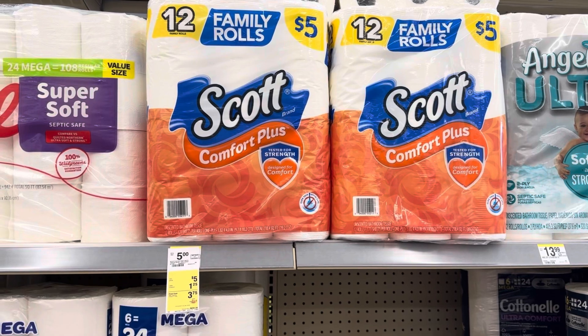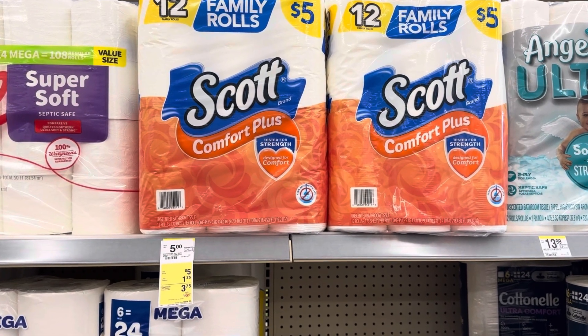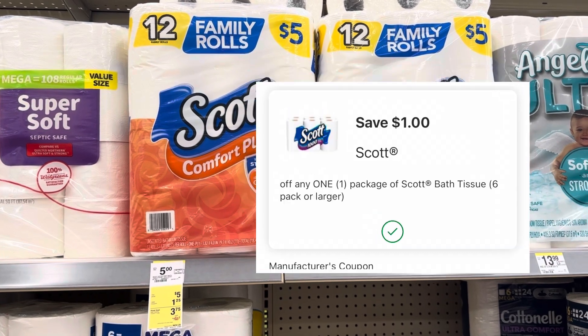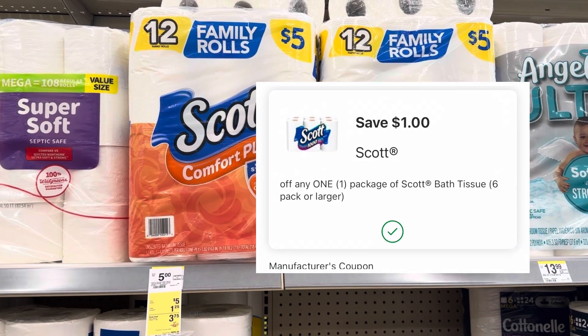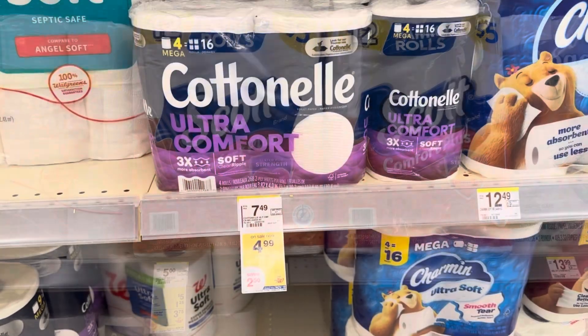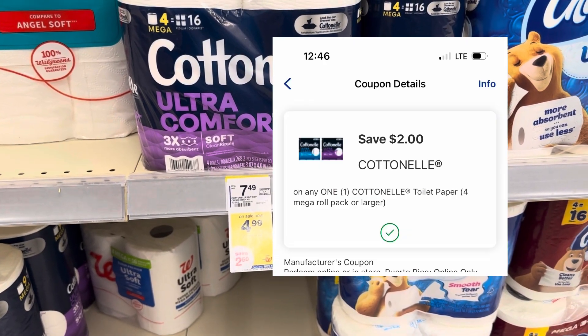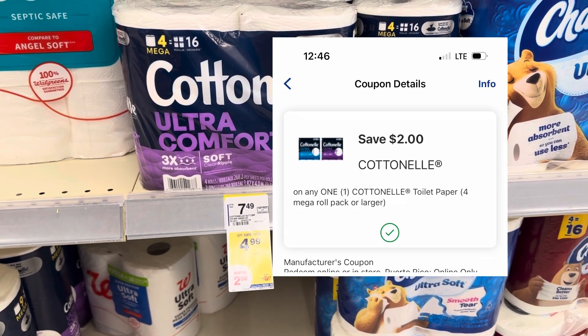I'm going to grab one of these Scott toilet papers for $5. We have a $1.25 IVC coupon and a $1 manufacturer coupon, making the total $2.75. The last thing I'm going to grab is one of these Cottonelles for $4.99. I have a $2 digital, making the total for this $2.99.